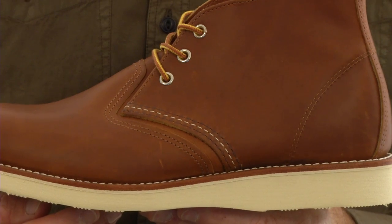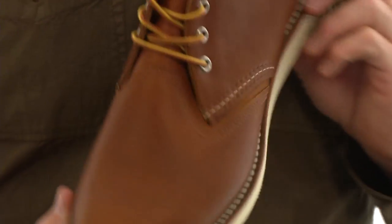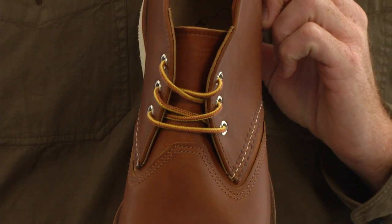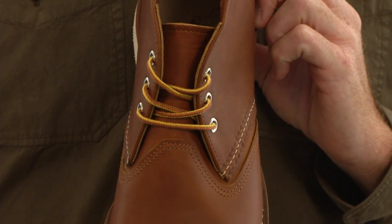The iconic triple stitch detail from our Puritan sewing machine is designed for durability. The gusseted tongue will help keep dirt from getting into your boot, and the nickel-plated, solid brass eyelets create a secure lacing system.